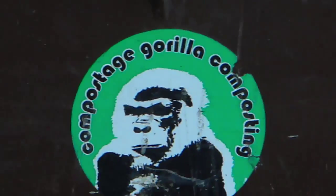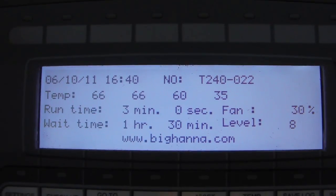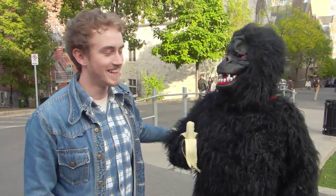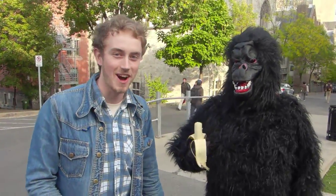Gorilla Composting was founded in 2005 and since then we've promoted organic waste recycling, or composting at source, specifically at McGill. In 2010 we installed the Big Hanna industrial composter and it processes about 60 tons of organic waste from McGill cafeterias every year. I'm here with the Gorilla Composting Gorilla, the official mascot of Gorilla Composting.